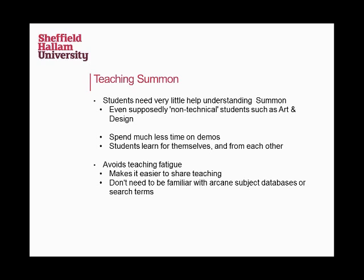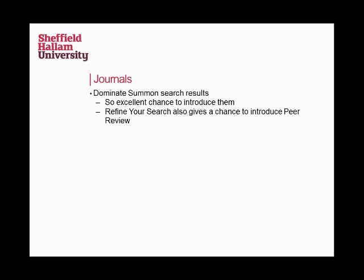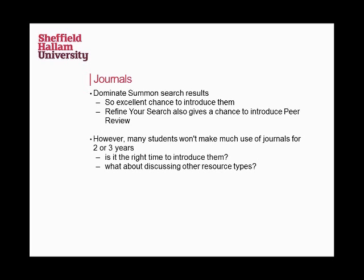It also makes it easier to share teaching. We've got a really diverse faculty with a really odd mix of subjects, but because it's the students going off and doing their own searching, you don't need to know the search terms for your colleagues' subjects, and you don't need to know the weird databases and how they work. Students do it all themselves, which makes it a lot easier if you need to swap over at the last minute. One thing everyone in my team has talked about is that Summon is really good for teaching about journals — because they're right there at the top of search results, students see that journals exist, and it's really easy to promote them.